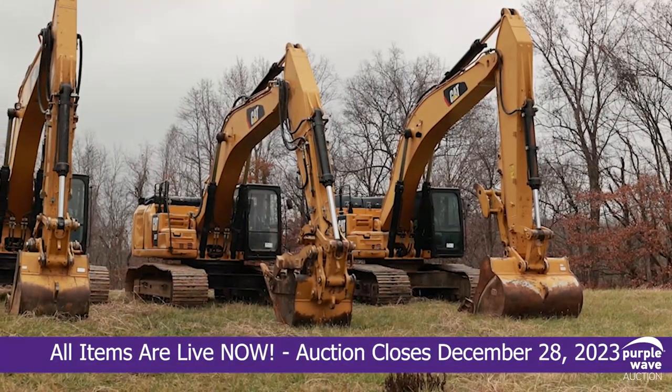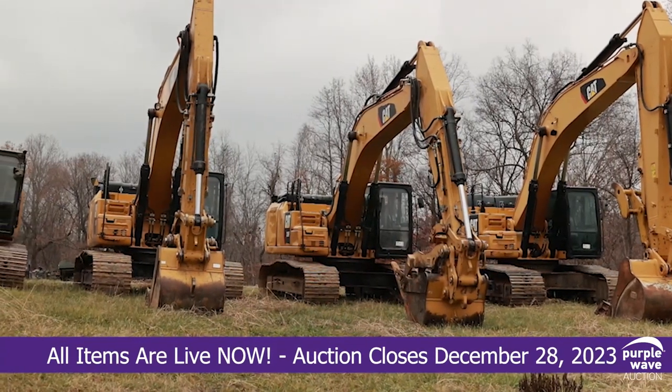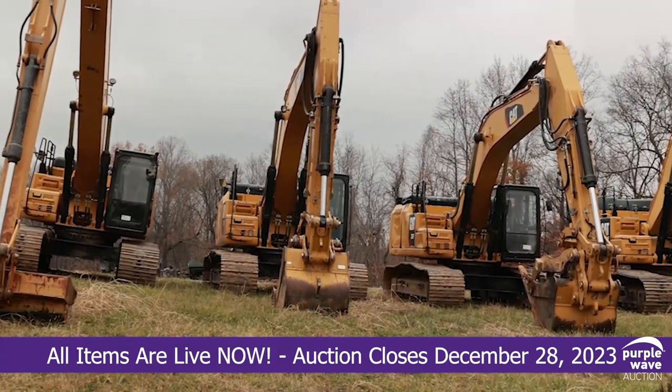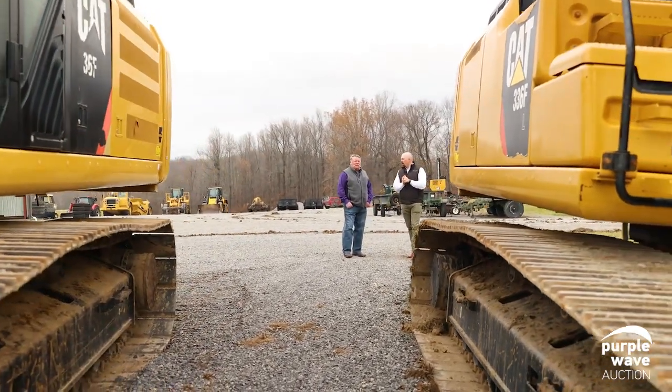The equipment that we have up for auction is the fleet that we've had since 2016. This fleet has served us very well. We keep great records on anything and everything that we do with the equipment.